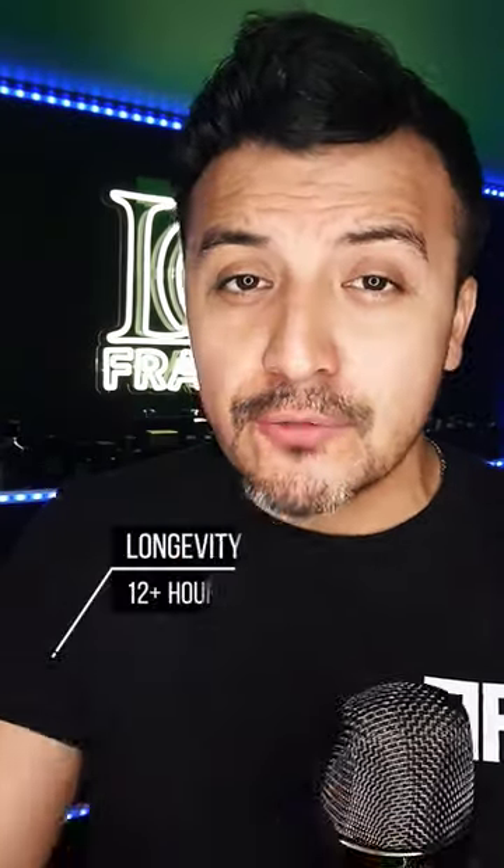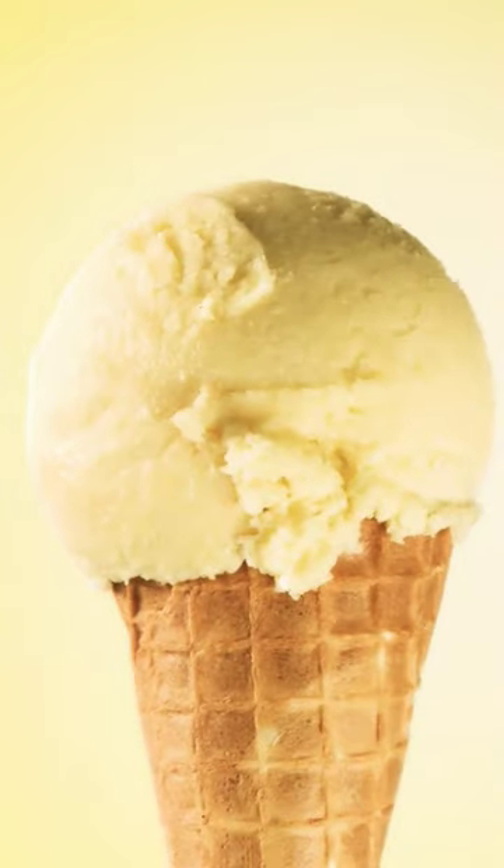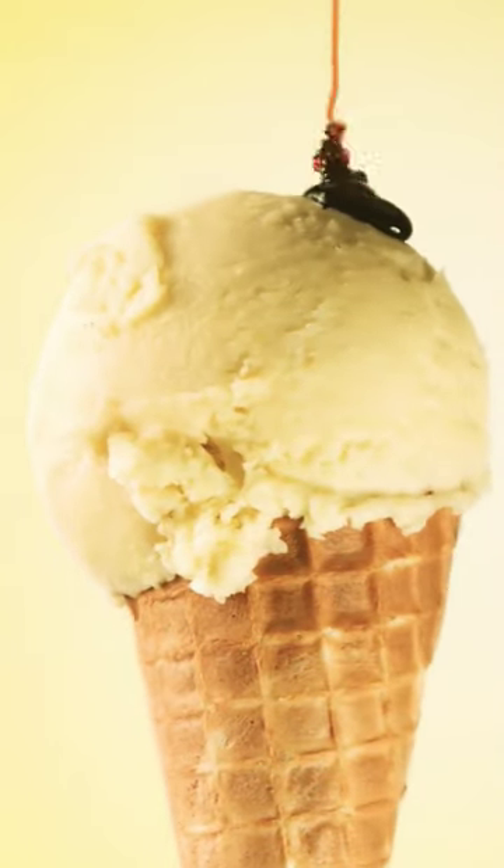Three sprays of this will give you 12 to 24 hour longevity and massive projection. The best way to describe this fragrance is toasted coconut ice cream with chocolate fudge on top.